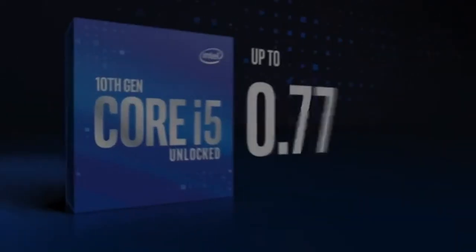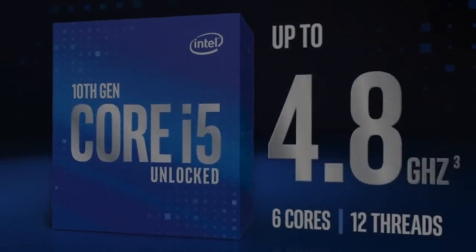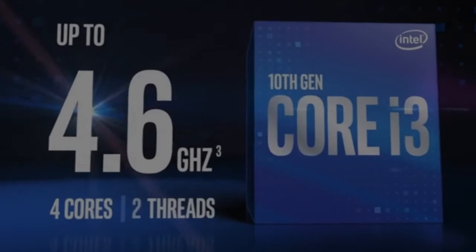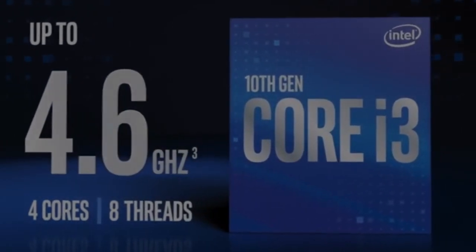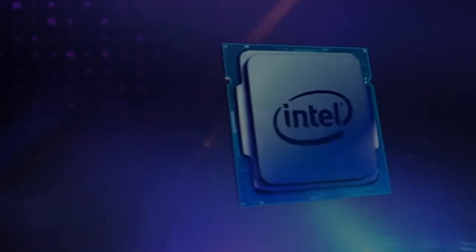The Intel Core i5 processor with up to 4.8 gigahertz gives you a seamless AAA gaming and entertainment experience. And with up to 4.6 gigahertz clock speed, the Intel Core i3 is a great fit for everyday tasks and productivity.